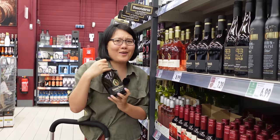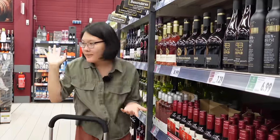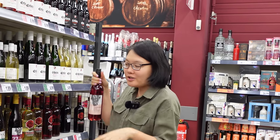You can buy the one that costs like three euros and it tastes as good as the expensive one. These are two and a half euros and I bet these are pretty good too.